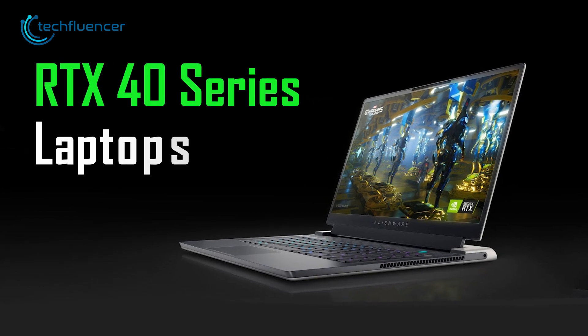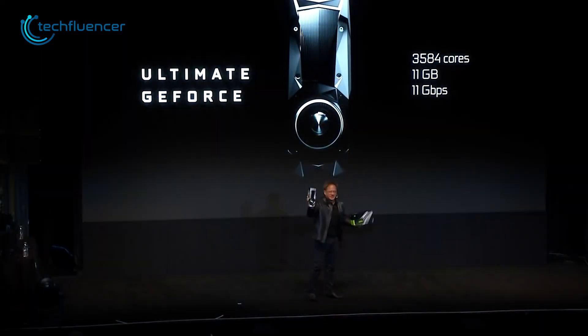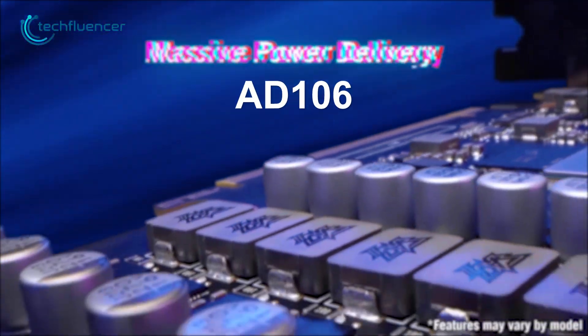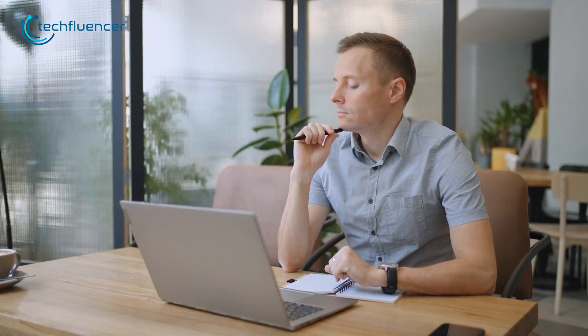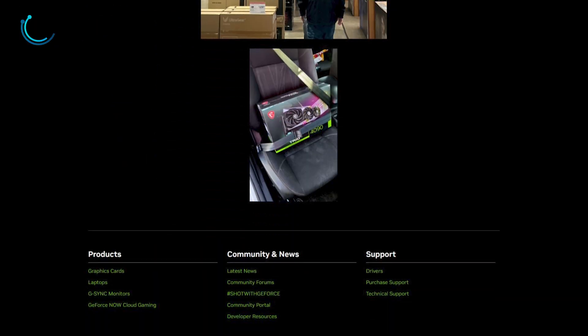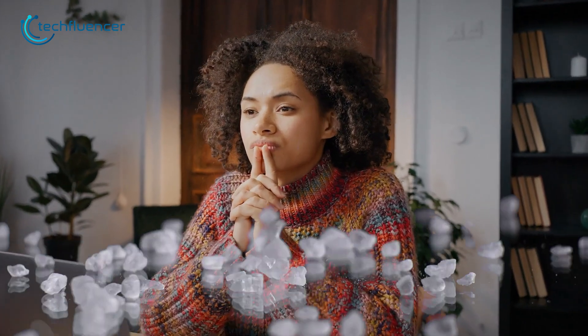Nonetheless, the RTX 40 series laptops are expected to arrive in January next year, which also marks the launch of 8104 and 8106 GPUs. But as far as we are concerned, the release date of the RTX 4060 Ti is still unknown. Nvidia is known to make drastic changes to GPUs in the final moments, so take these speculations with a grain of salt.